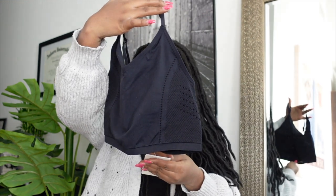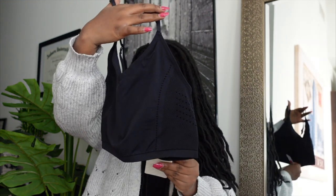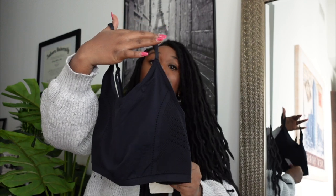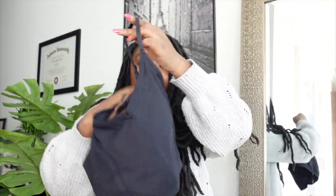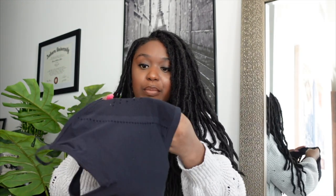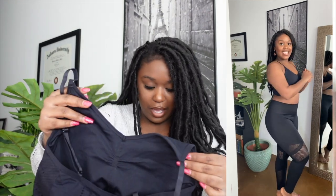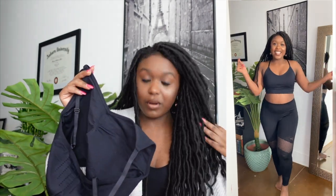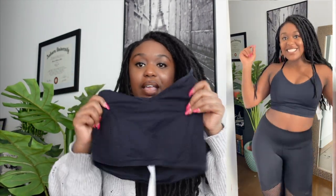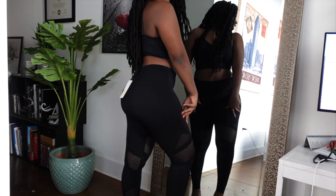I also got a black seamless sports bra to match those pants. This one is $39.95 and it's the Delta Seamless Midi Bralette. It looks like it's got pretty breathable material with a little bit of padding — not too much. I think this was one of the medium impact sports bras.